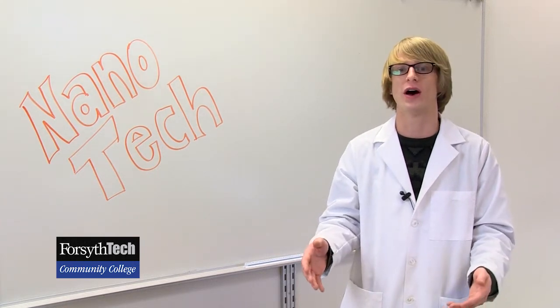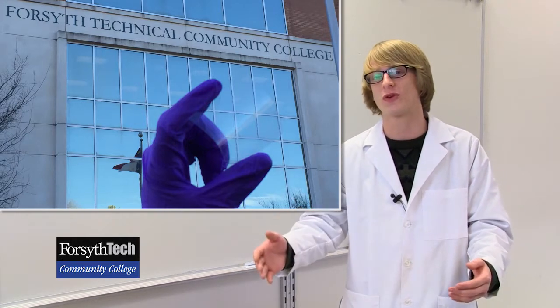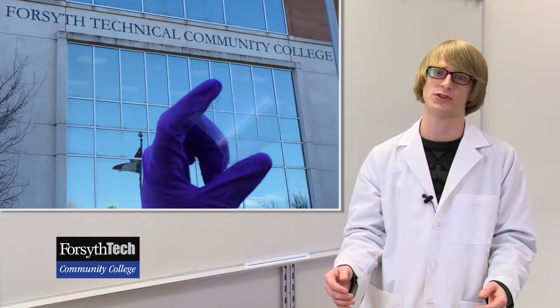Our team has put together a new application to enhance next-generation transparent and flexible solar cells with record-breaking conversion. We decided to demonstrate this application by fabricating an energy-efficient solar greenhouse, which not only saves you money by generating free electricity to power lights, heat lamps, and fans,